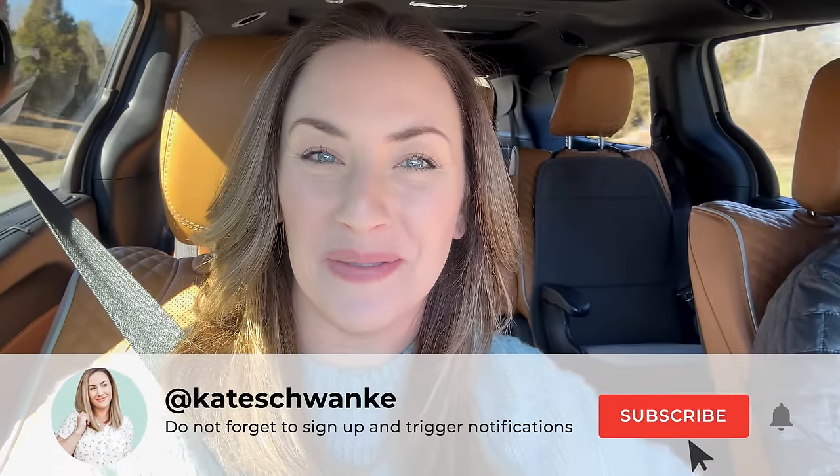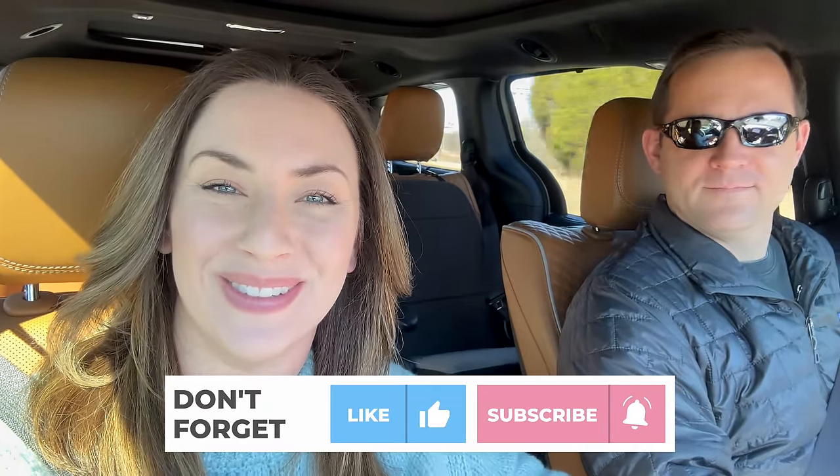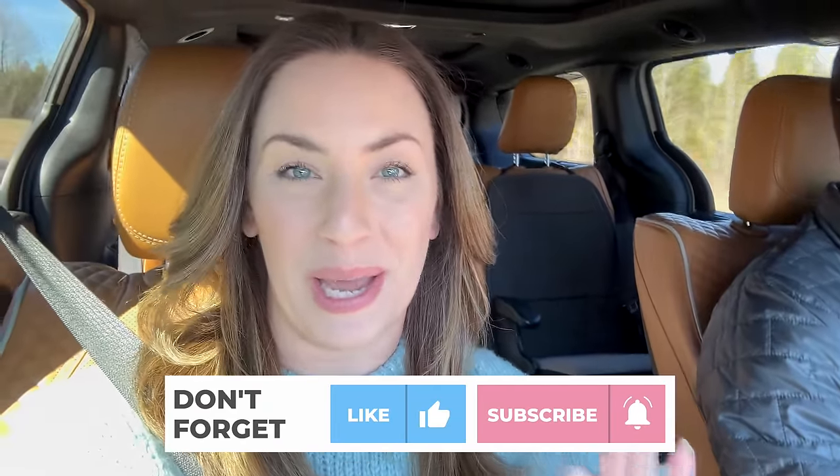Hey everyone, I'm Kate Schwenke and welcome back to my channel. Today my husband Tim — he doesn't make very many appearances in my videos, and I'm excited he's a part of this one — and I are going to pick up my Tesla Model Y in the midnight silver color. It is going to be so pretty.